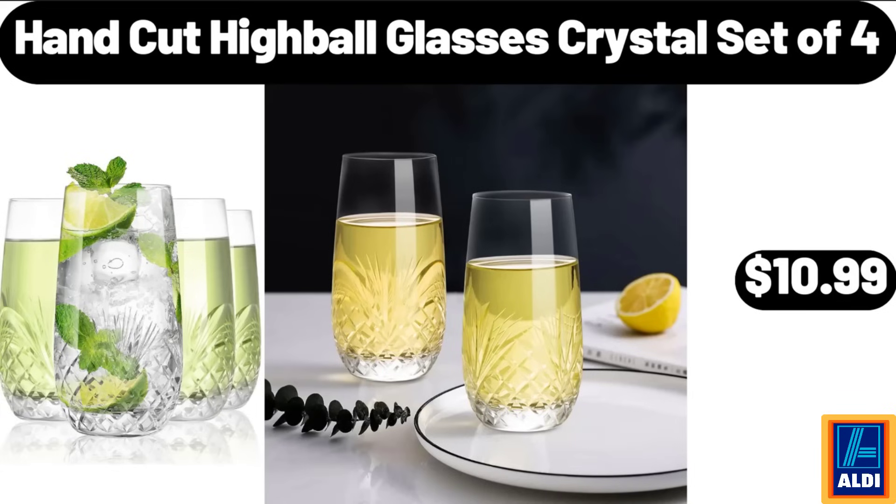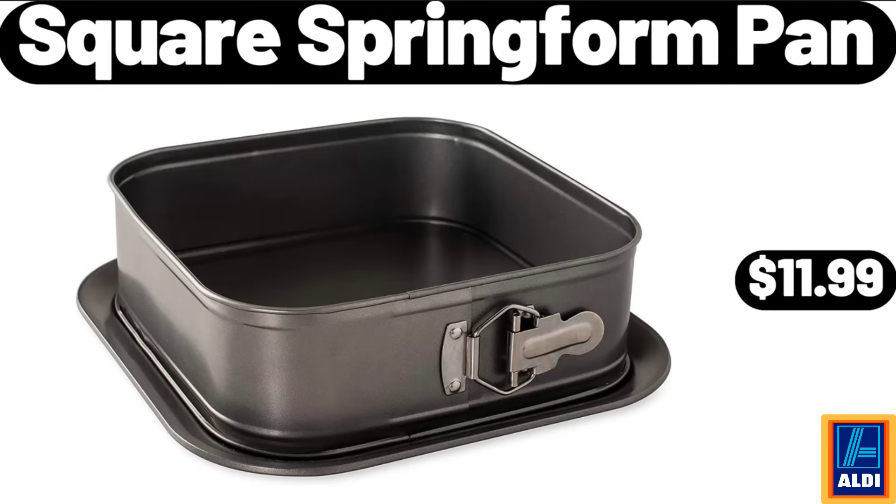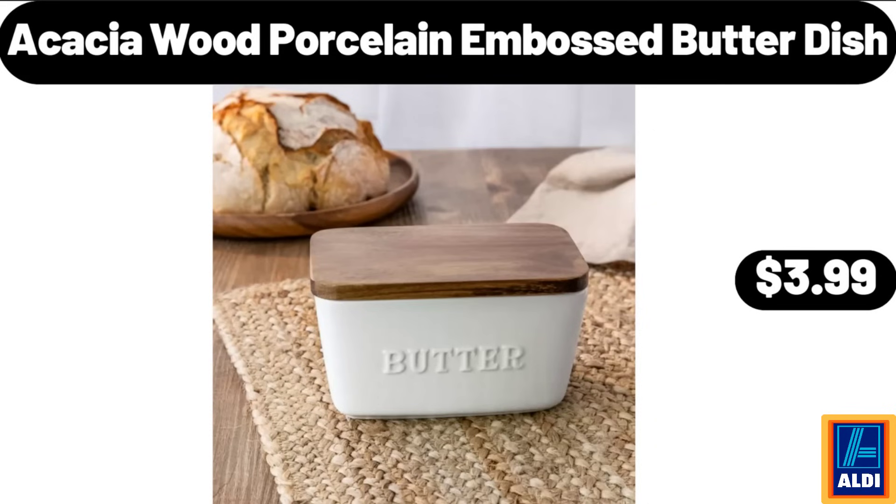Hand cut highball glasses crystal, set of 4, $10.99. Three piece luggage set, $3.99. Square springform pan, $11.99. Acacia wood porcelain embossed butter dish, $3.99.